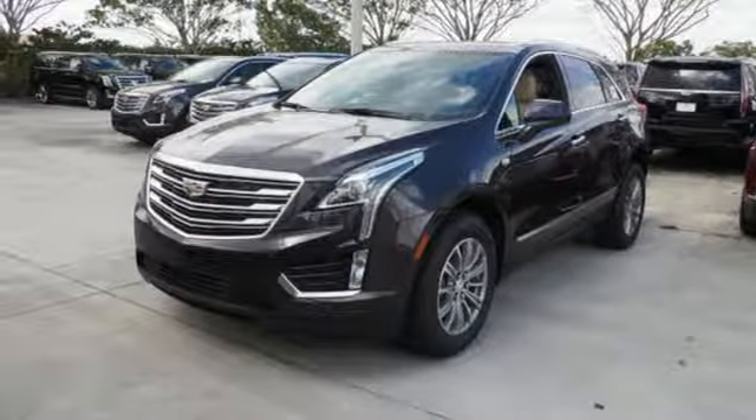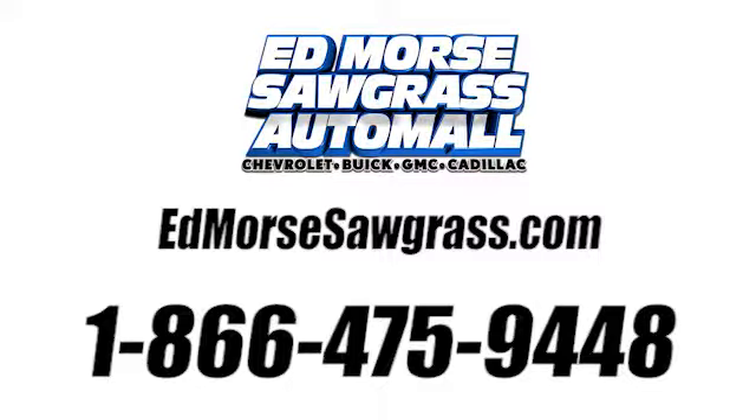Treat yourself to a test drive today. Call us today at 1-866-475-9448. For value and for service, it's Ed Morse.